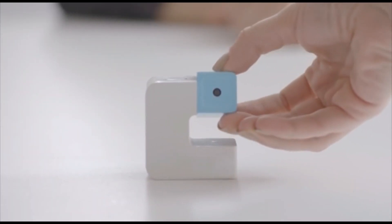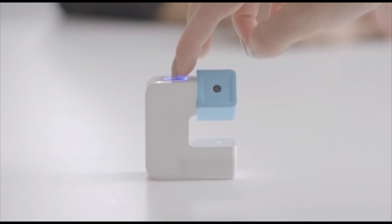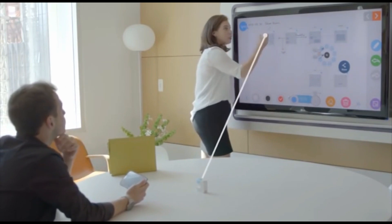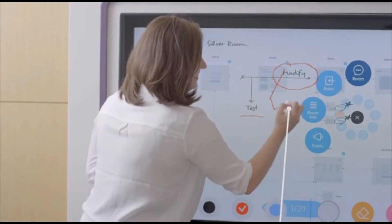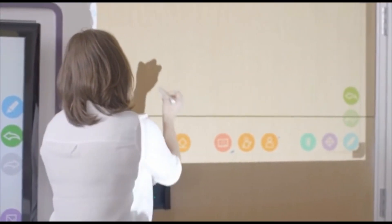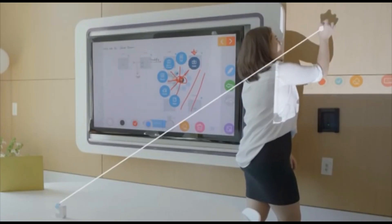GoTouch camera sensor. Position the GoTouch camera sensor to face the TV screen. The GoTouch sensor scans the area it is facing and communicates with the GoTouch pen. Now the ordinary TV is a touchscreen TV. With an ordinary projector and GoTouch, you can write on any type of surface, like a wall.